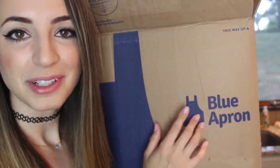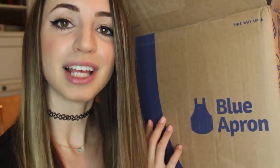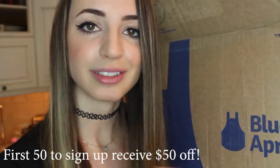Today's video is sponsored by the wonderful Blue Apron. If you check out the description box below, you'll see that the first 50 people to sign up using my link will get $50 off their first two weeks, which is pretty fantastic.